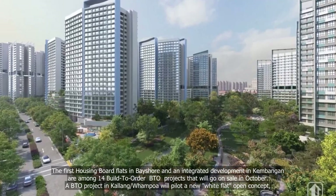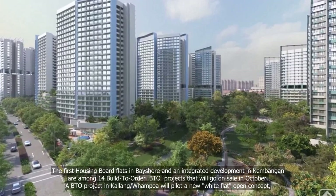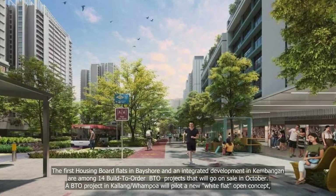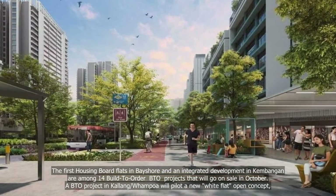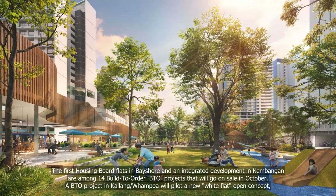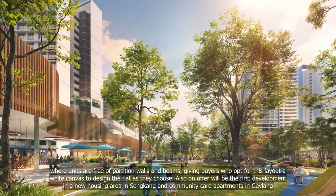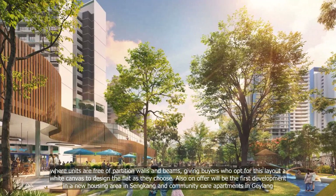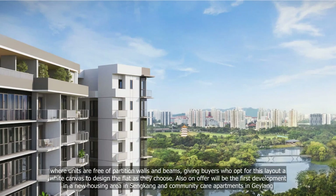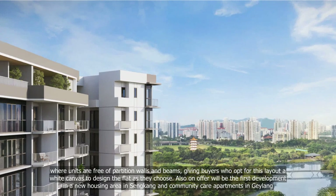The first housing board flats in Bayshore and an integrated development in Kembangan are among 14 built-to-order BTO projects that will go on sale in October. A BTO project in Kallang-Whampoa will pilot a new white flat open concept, where units are free of partition walls and beams, giving buyers who opt for this layout a white canvas to design the flat as they choose. Also on offer will be the first development in a new housing area in Sengkang, and community care apartments in Geylang.